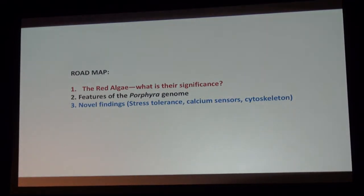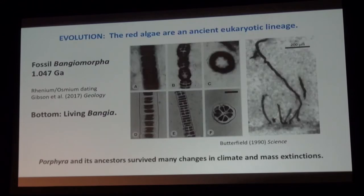The roadmap for what I'm going to tell you about is: why we should be interested in red algae and why we need to do more red algal genomes, features of a Porphyra genome, and then some stories from our project. Hopefully each of you will find some things that you enjoy.